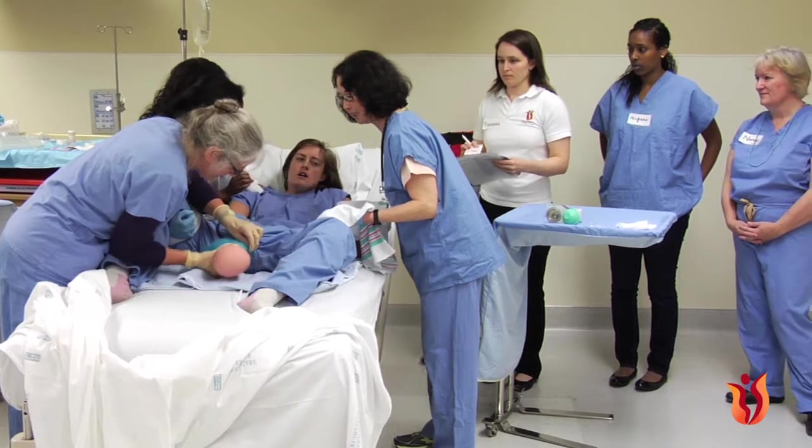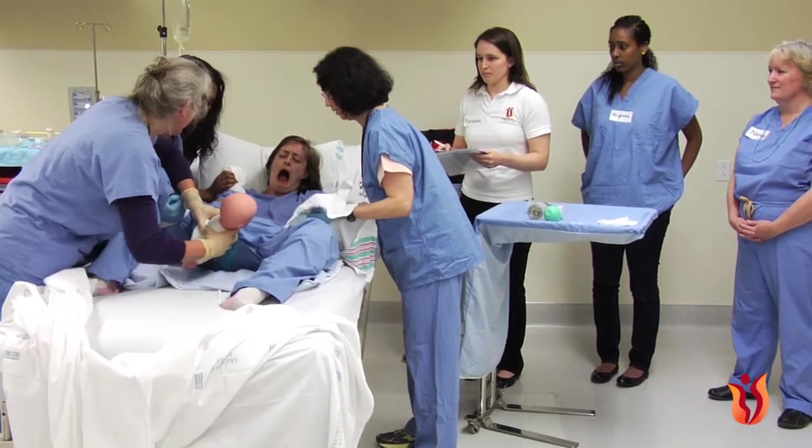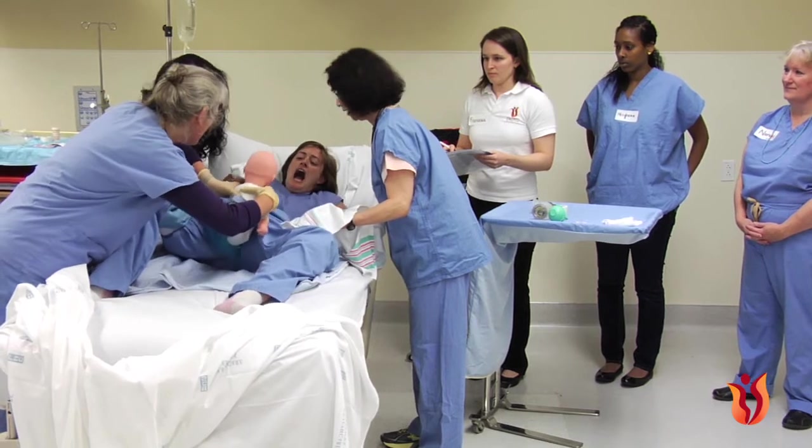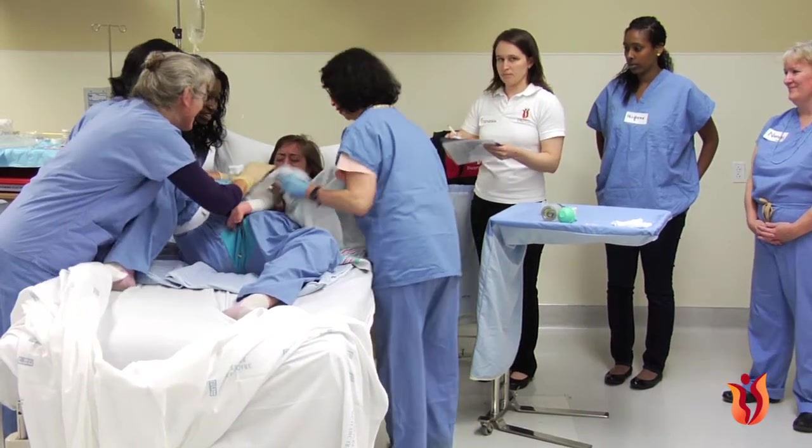Also, as a new simulation facilitator, the scenarios move progressively from easy to more challenging to coordinate and debrief, allowing you to build on your skills as a simulation facilitator and debriefer.